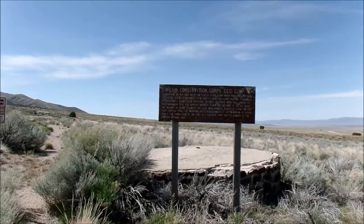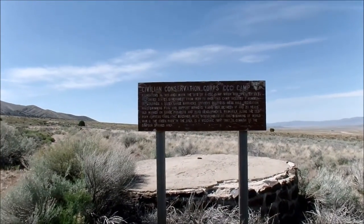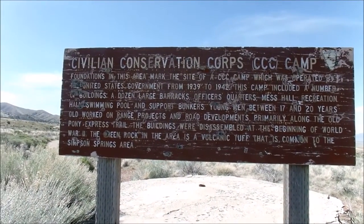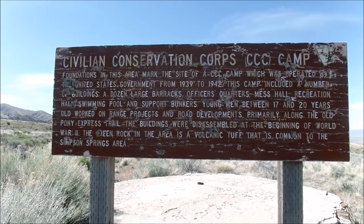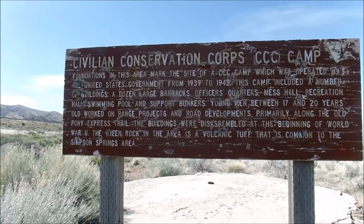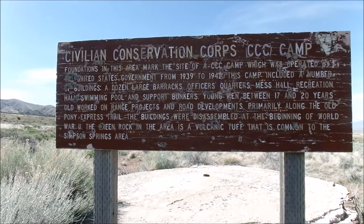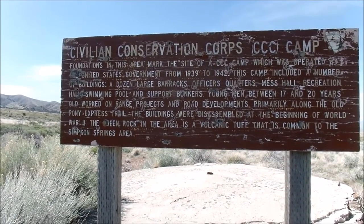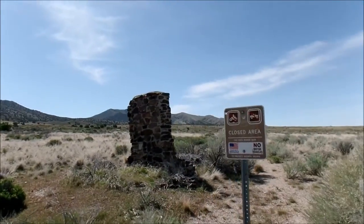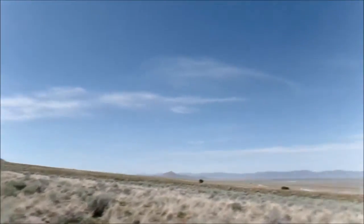Civilian Conservation Corps camp. From 1939 to 1942, this camp included a number of buildings: a dozen large barracks, officers' quarters, mess hall, recreational hall, swimming pool, and support bunkers. Wow, they had it going on! And really there's nothing left — it's amazing.